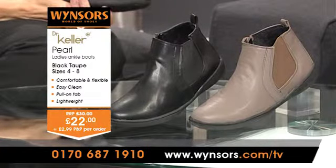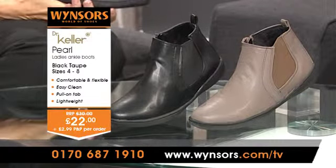Hello and welcome to Windsor's Shoes, where myself and Andrea here are telling you about some of the wonderful shoes available from Windsor's World of Shoes today. And here we have these really practical and stylish boots from Dr. Kellers, just one of the great brands that Windsor's World of Shoes work with.